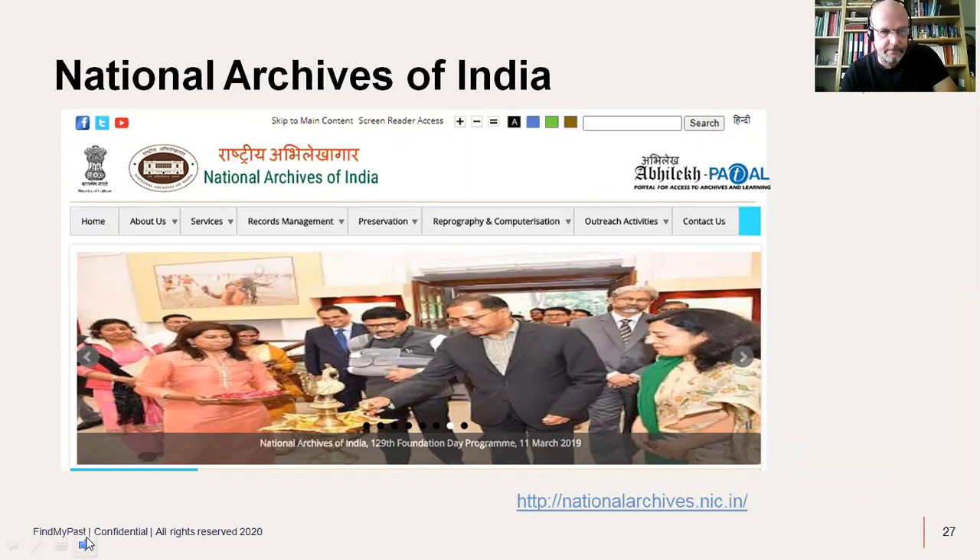FIBIS — Families in British India Society — are valued partners of Find My Past. We publish some records for them, but they have a lot more on their website. I'm a member; it's inexpensive. The website is frustratingly difficult to use, but they have good material. A lot of it is freely available on the FIBIS wiki without membership, though members get additional benefits. I recommend FIBIS wholeheartedly — Peter Bailey, the former chairman, has written some very useful books which I'll come to in the reading list.